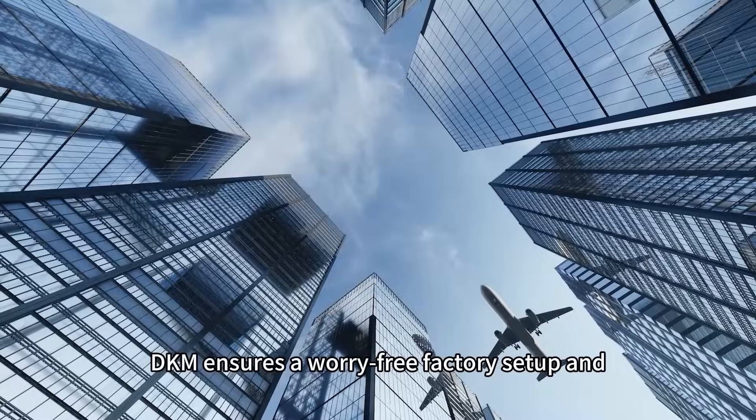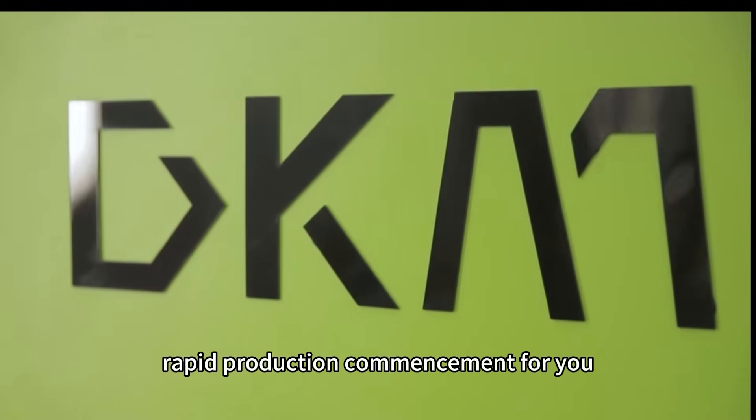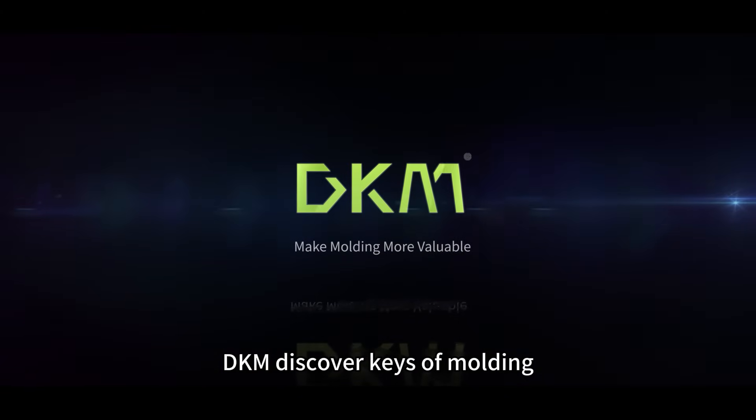DKAMP ensures a worry-free factory setup and rapid production commencement for you. DKAMP — discover keys of molding.